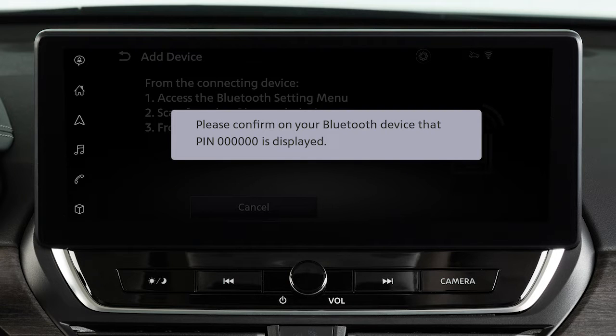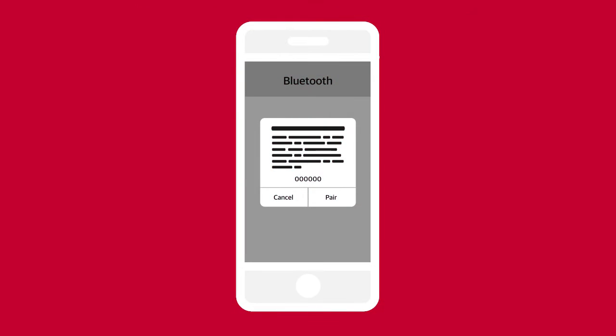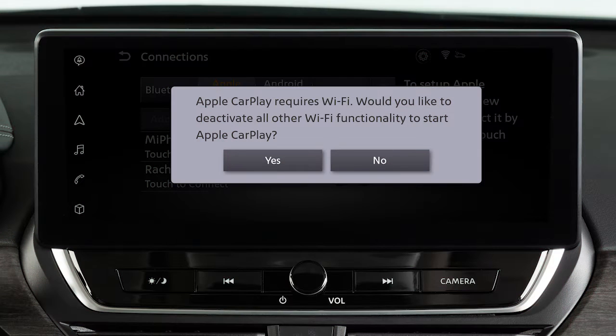Ensure that the code on your vehicle's screen matches the code displayed on your device. Then, on your device, touch Pair, Allow, then Use CarPlay. A notification will appear on your vehicle's screen. Touch Yes to use Apple CarPlay.